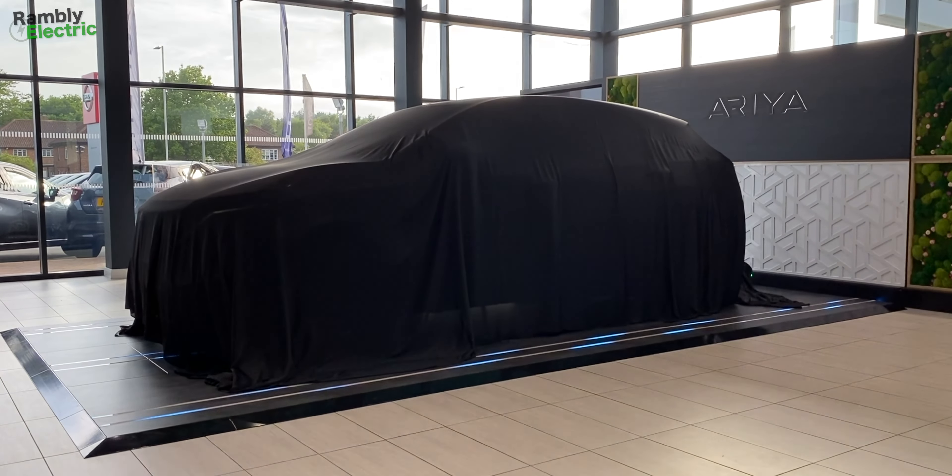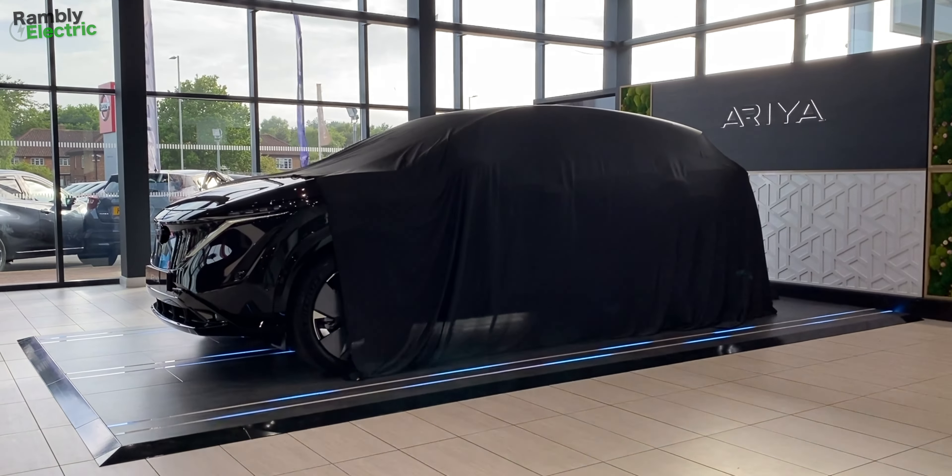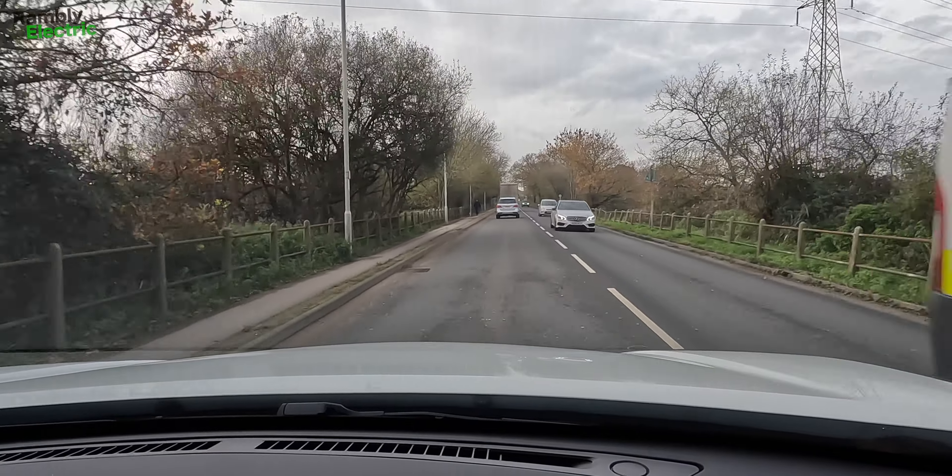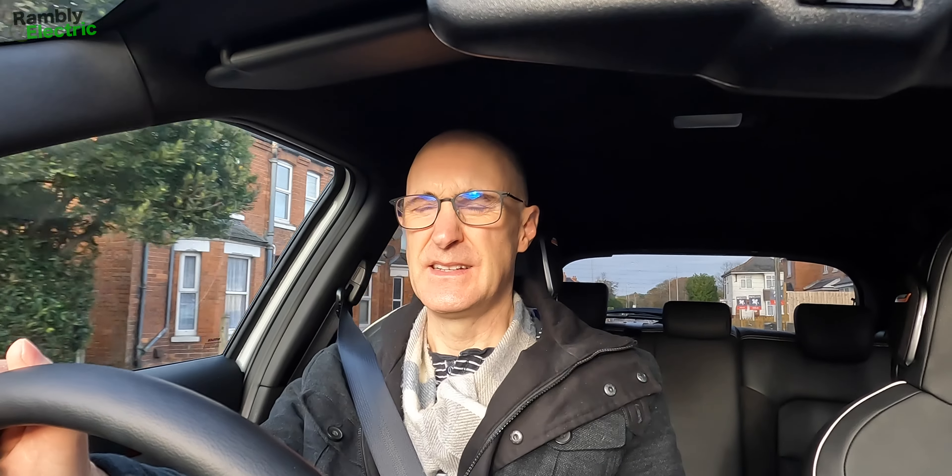When I dropped my Ariya off, the person at the desk — who was a really nice lady — pronounced the car 'Aria' rather than 'Ariya.' I wondered if she was getting it wrong or whether Nissan have now decided that's how you say it. When I bought the car, all the sales staff and everyone at the launch event called it 'Ariya.' Things do change — I remember as a schoolboy there was a particular planet that everybody now calls 'Uranus' differently for obvious reasons.